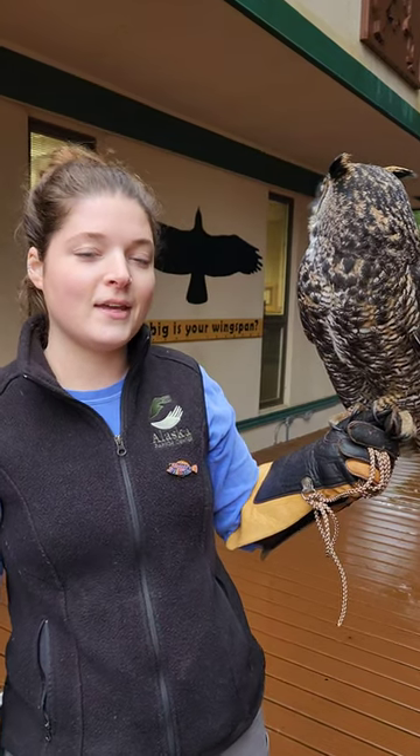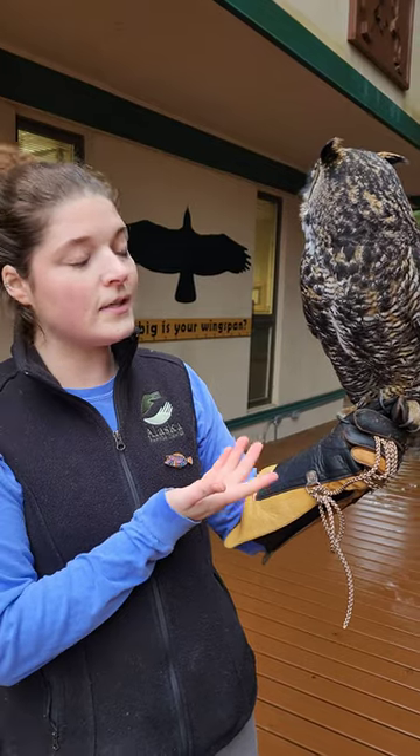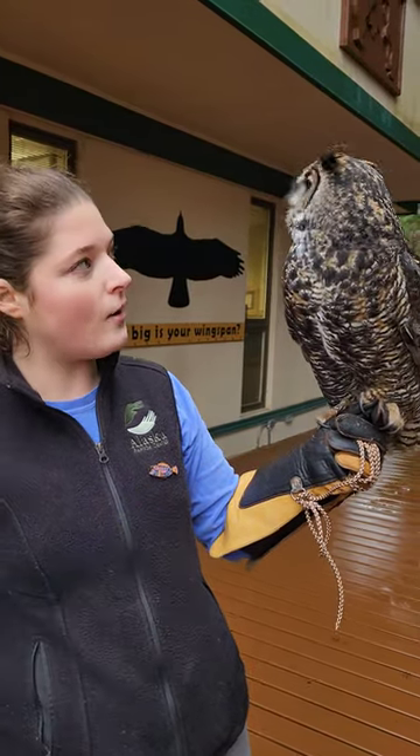Hi, everybody. My name is Sophie. I'm an avian care specialist here at the Alaska Raptor Center, and this is Owlson. Owlson is one of our permanent raptors in residence, and she is a great-horned owl.